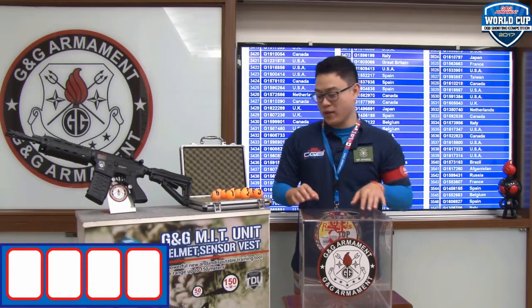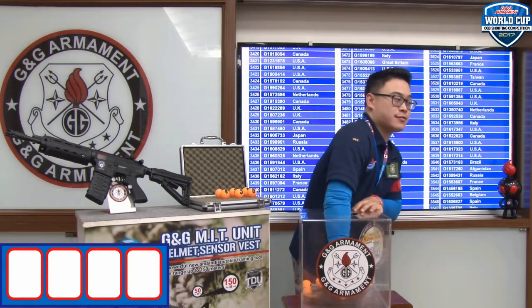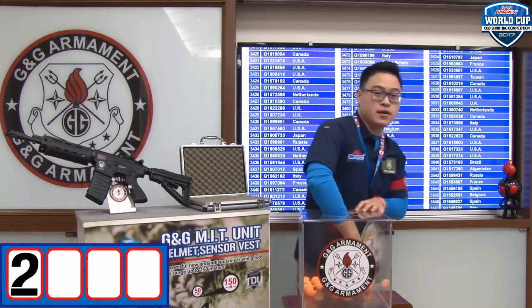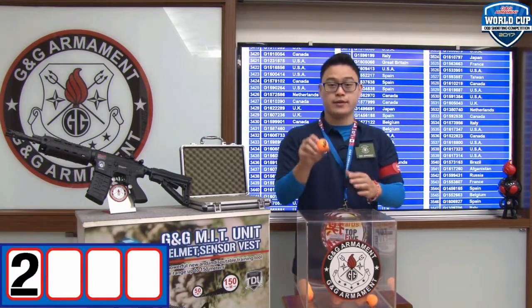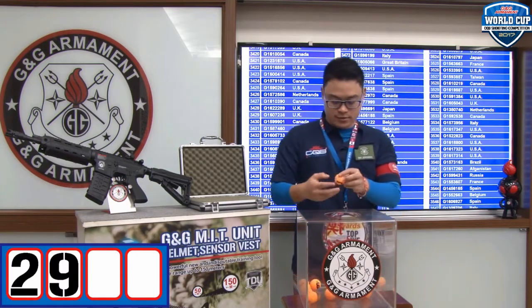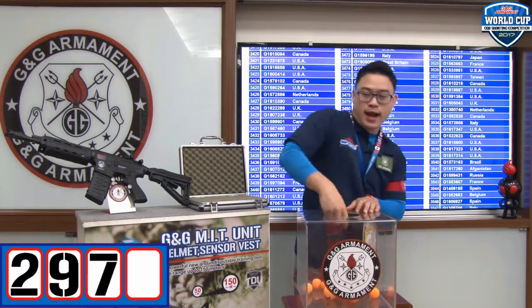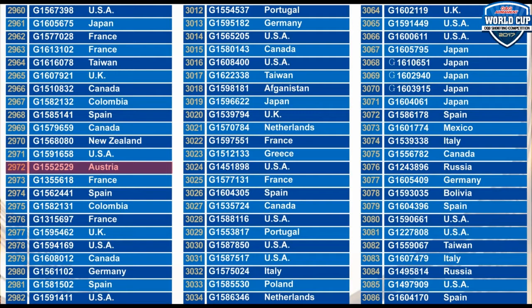Let's move on to our second winner of this month. The first digit is number 2. The second digit is number 9. The third digit is number 7. And the last digit is 2. Second winner is Spotsman number 2972, serial number G1552529 from Australia. Congratulations!